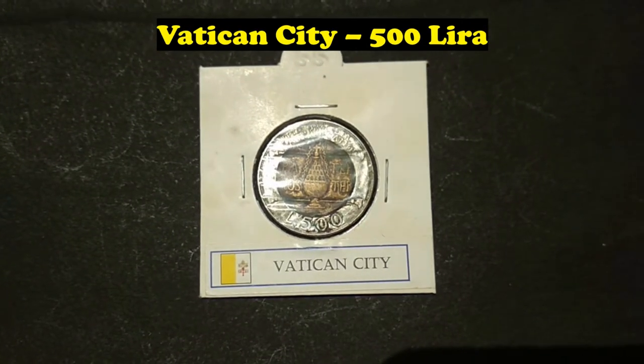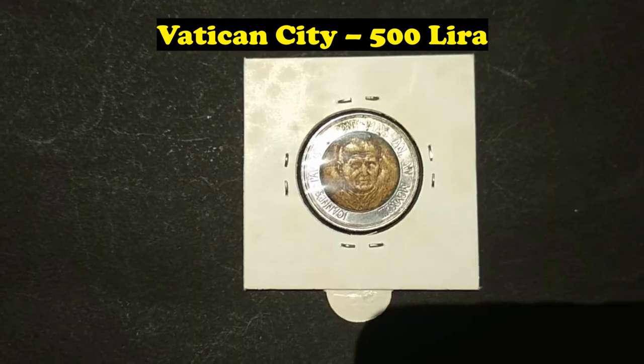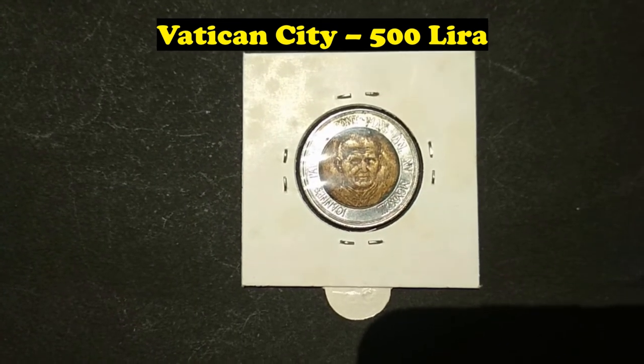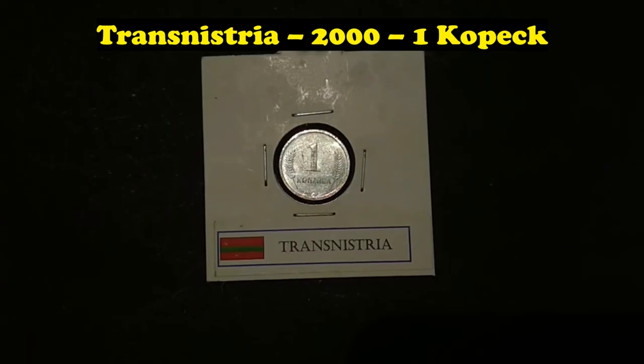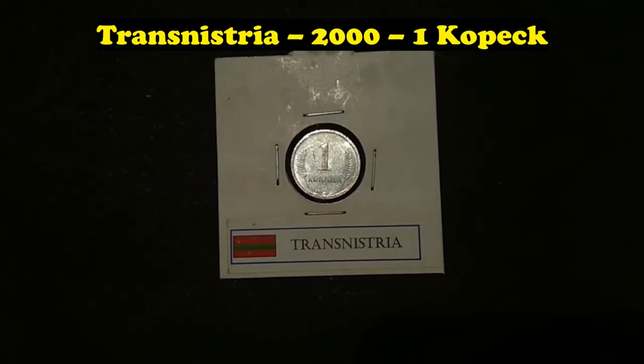Dependencies and other territories. Vatican City, 500 Lira. Transnistria, 2000, 1 Kopiika.